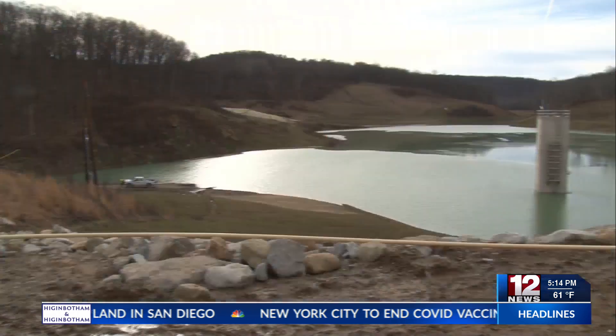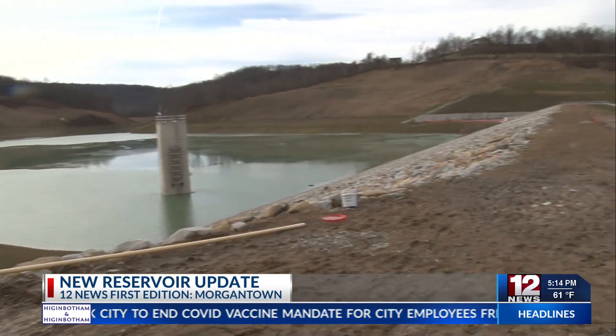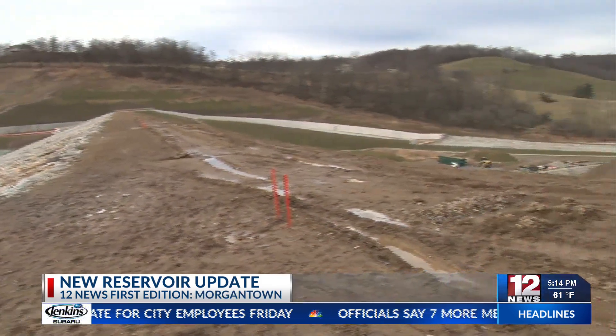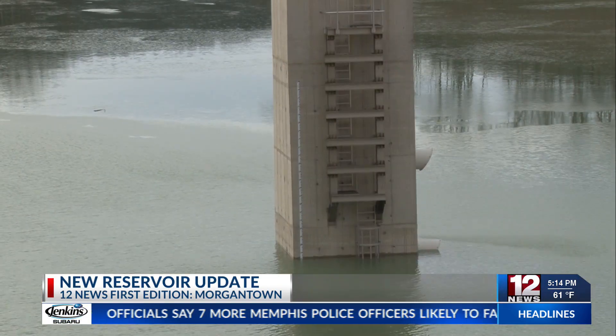In Morgantown, the utility board is in the midst of filling up its secondary drinking water reservoir. The board began filling the reservoir with a foot of water a day back in January, and it will be used to help supplement the board's current primary source, which is the Monongahela River.